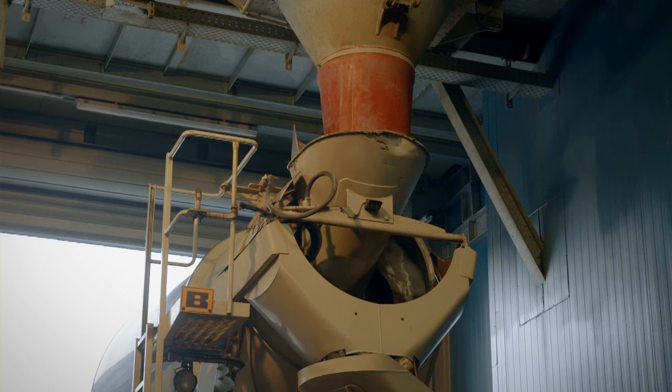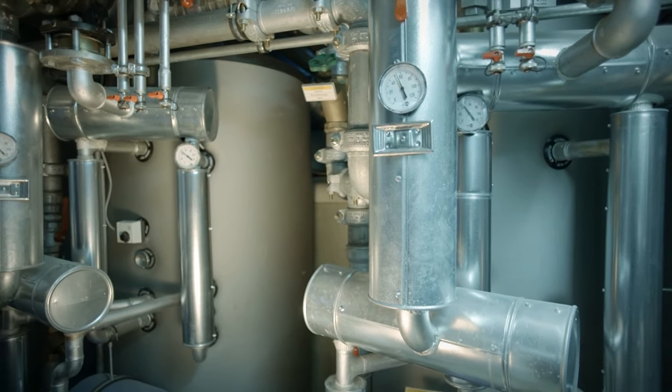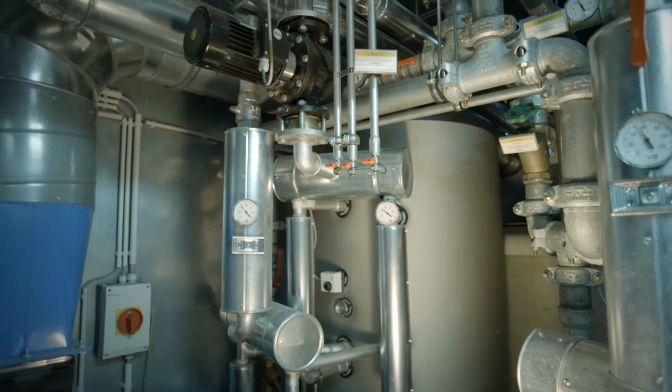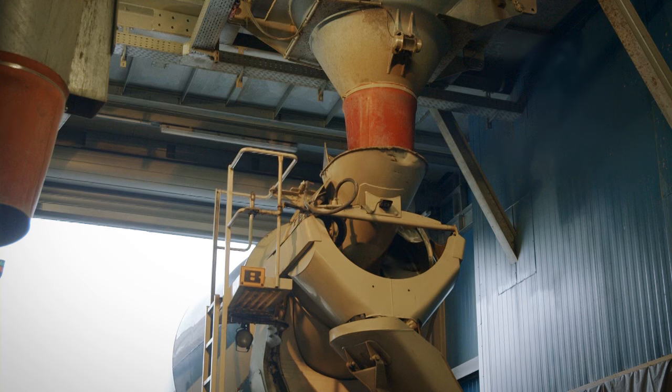Schwing Stetter stands for high-quality concrete. Inside the heating container, hot air or steam is generated to preheat the aggregates of the inline silo compartments. Additionally, hot water is added to the mixture in order to increase the concrete temperature.